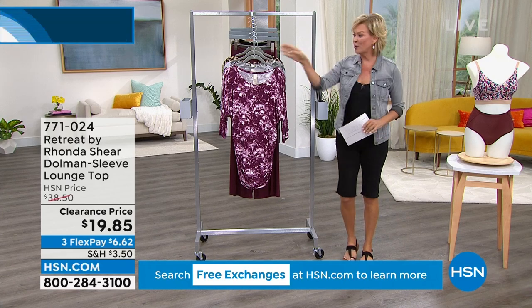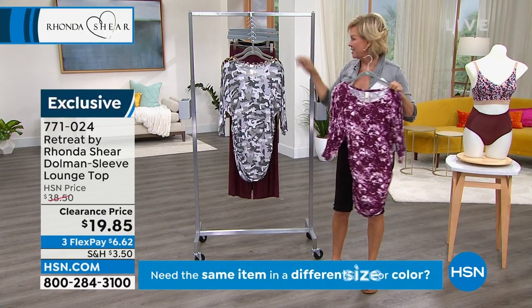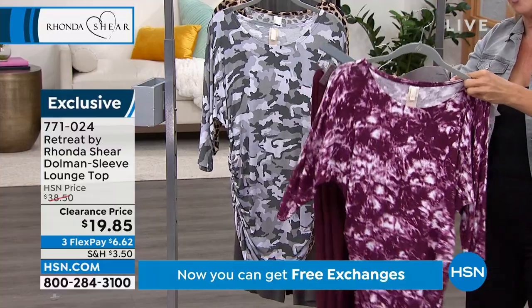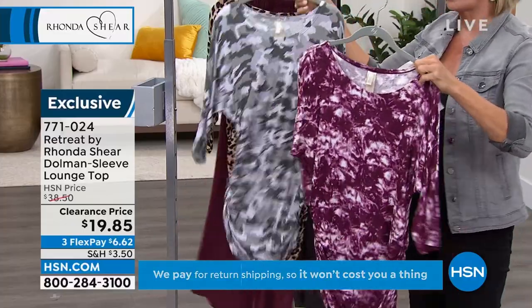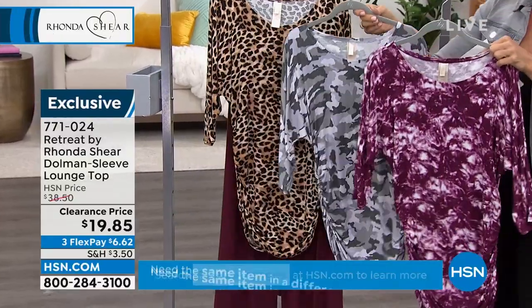Two incredible pieces from Rhonda's retreat lounge line — both on clearance. The pants with pockets are down to $24.99, down from $45. The top is $19.85, down from $38. There's camo, there's leopard, or there's tie dye — all three choices. I love a dolman sleeve — this is more of a three-quarter. On the side, you're going to find this little magical ruching.